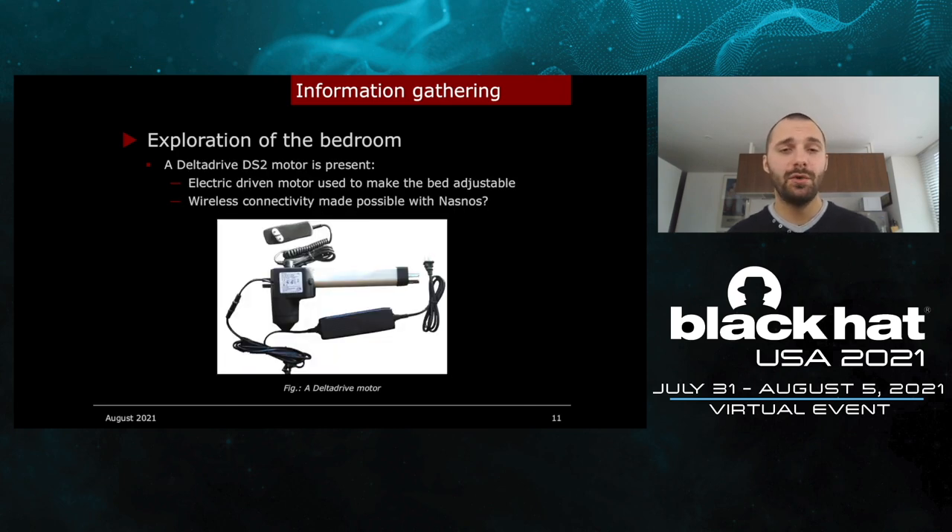A DELTA DRIVE DS2 motor is present. It is an electric motor used to make the bed adjustable. On the top of the photo, you can see a remote connected with a cable that can be used to control it. It was difficult to see what was under the bed, so I didn't see what this motor was connected to. But because the NASNOS remote can be used to control it, we can guess the wireless connectivity is made possible with another NASNOS device.